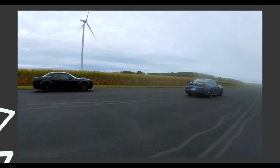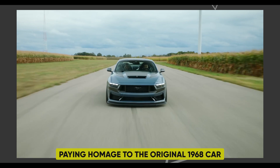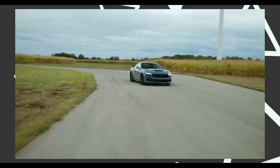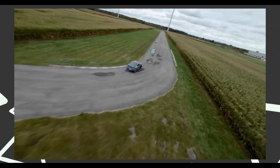A GT California Special appearance package, paying homage to the original 1968 car, was introduced a few months after the new Mustang's initial launch. This package, available for Mustang GT Premium coupes or convertibles, features distinctive blue accents in the front grille and exclusive wheels.